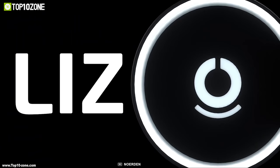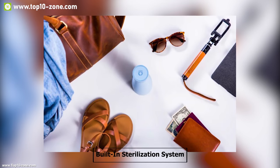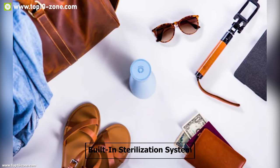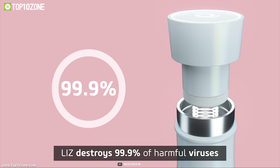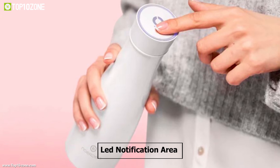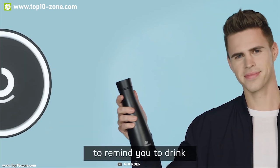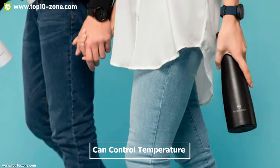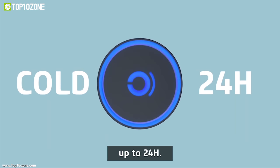Meet Lease, the smartest self-cleaning bottle that helps you lead a healthier and happier lifestyle. It comes with a built-in sterilization system which uses UV-C light to destroy 99.9% of harmful viruses and odor-causing bacteria in your empty bottle. The bottle has an LED notification area on the tip of its lid which blinks every two hours, giving you a reminder to drink water to keep you hydrated all the time. This water bottle can control temperature so that you can enjoy hot or cold drinks for up to 24 hours.